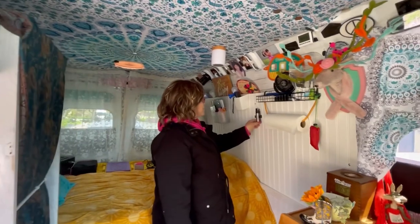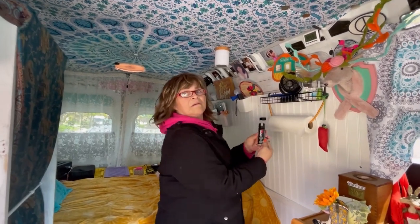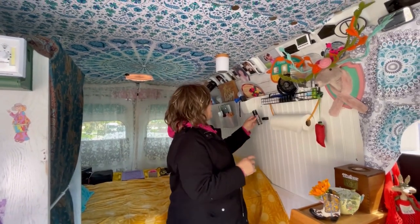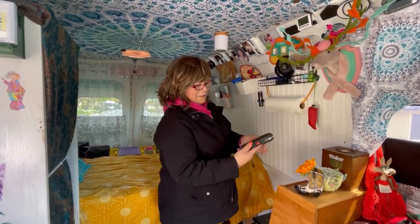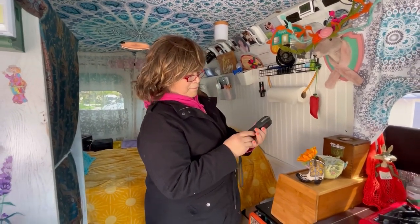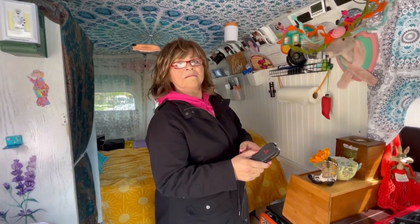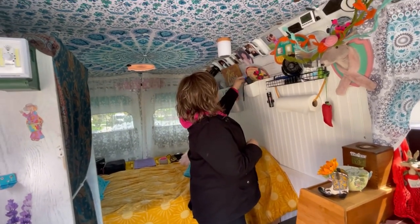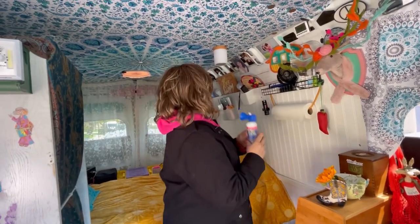Here's my pepper gel - it's a gel. Somebody bought this after the incident I had in the van where someone got in. One of my daughter's friends bought it for me. I also have a stun gun - it works. And I also have this air horn, which I didn't use when I should have but I will next time.